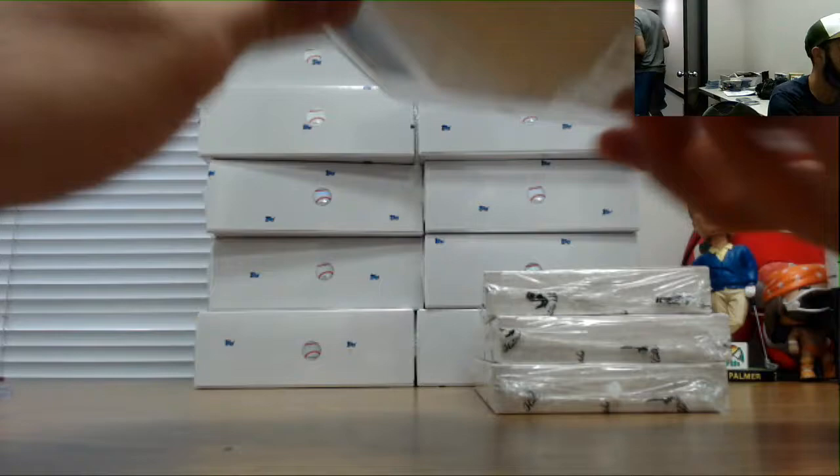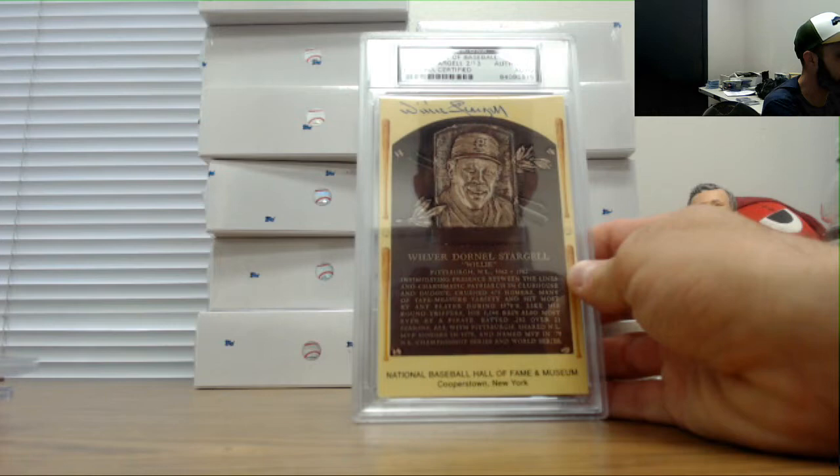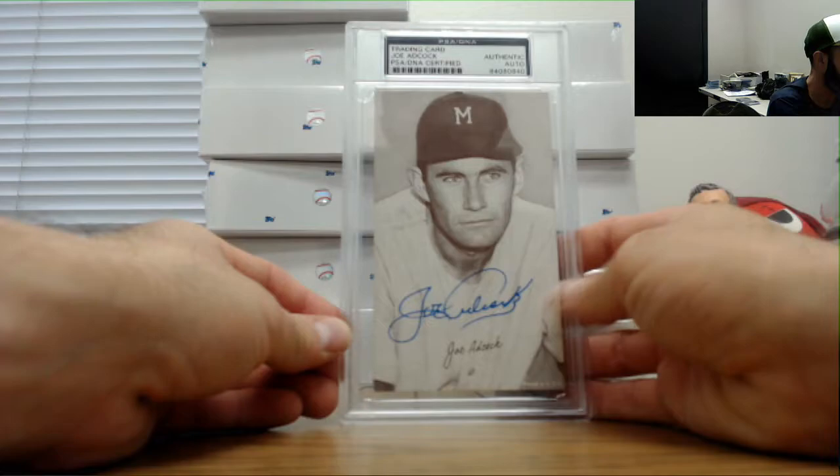Bob Feller, number 26 of 46 - that dude was so good. They've got Pops, Willie Stargell, number two of 13. And Joe Adcock, PSA DNA cert.